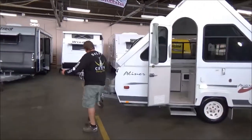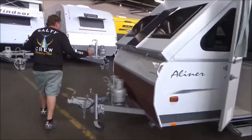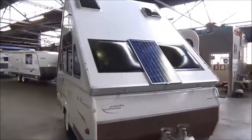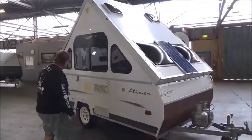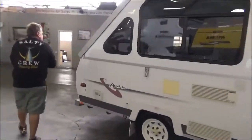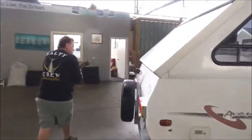We might just do a quick walk around. Now, they tow incredibly. They obviously collapse down to next to nothing — the tare weight is around 800 to 900 kilos. There's not that much to them, but condition is everything, and this one does not disappoint.